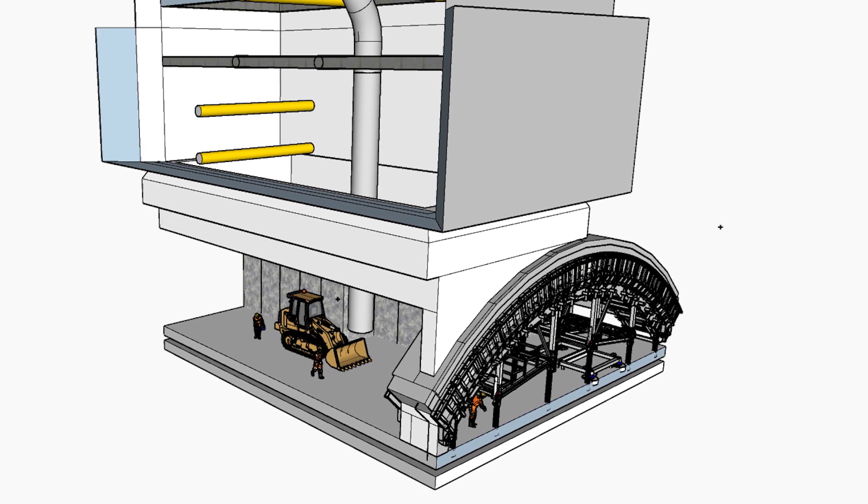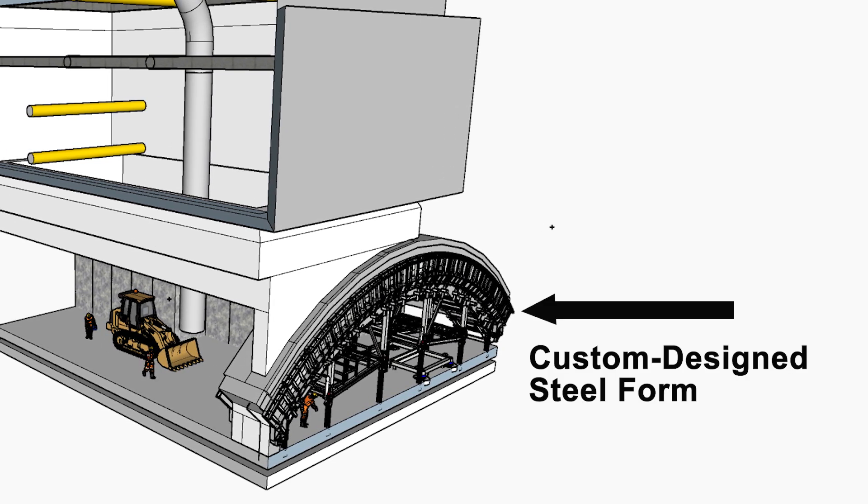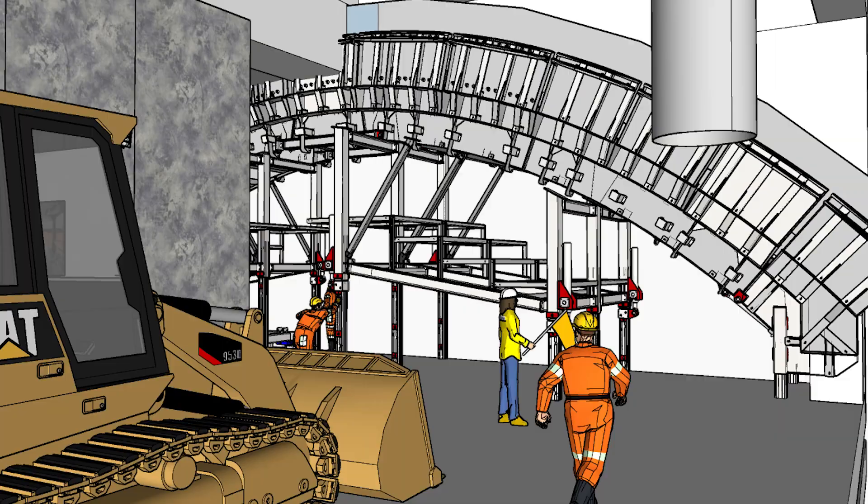The roof of the cavern is an arch shape, and we've procured custom-built steel formwork that was designed and is being fabricated in Italy — it's on its way here right now.